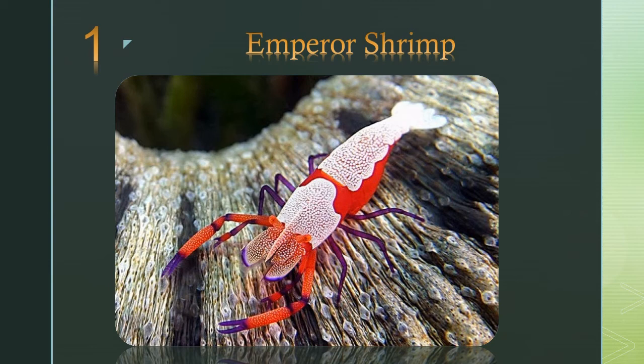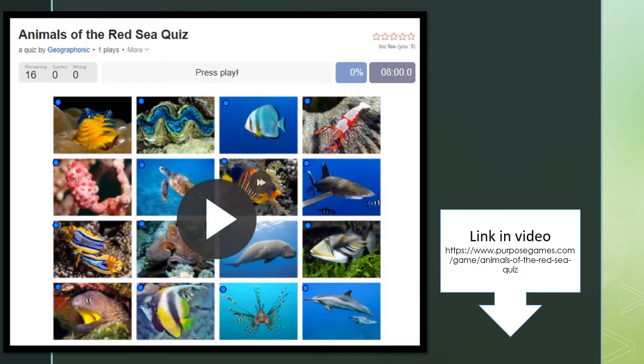Number 1: the emperor shrimp. Its main diet is parasites and algae, earning it the nickname of the cleaner shrimp.